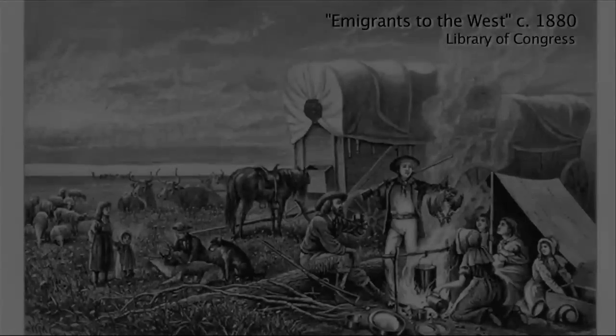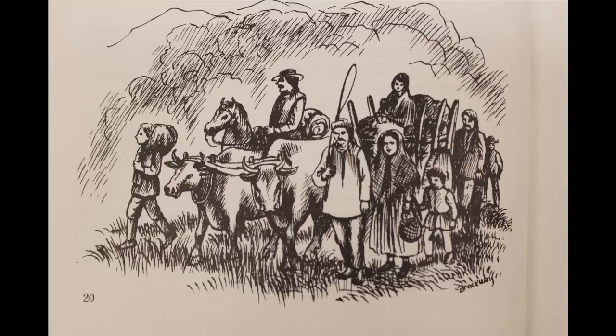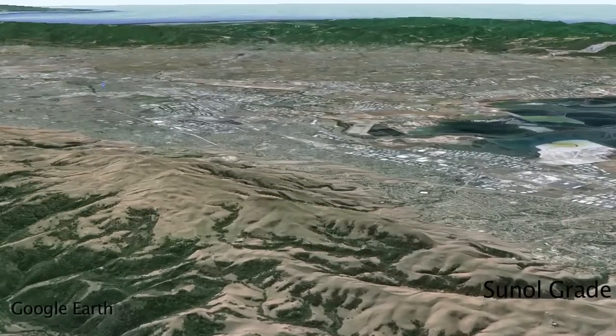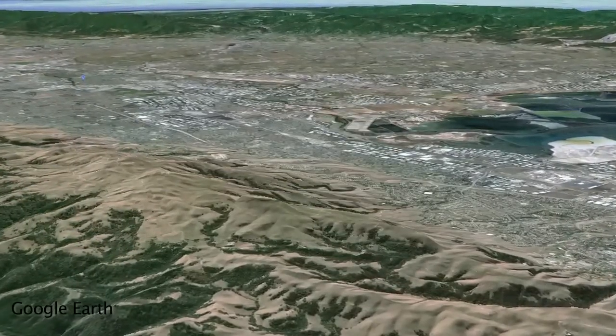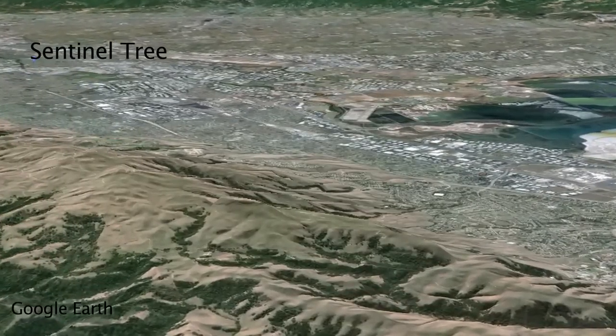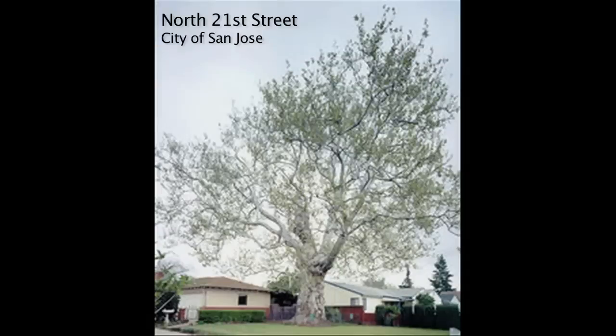In the 1840s, pre-Gold Rush, when California was not very heavily populated, people were coming over on wagon trains and the like. I can imagine — I've driven down the Snow Great and you can see this massive view of the bay and the South Bay — being 20 miles away and seeing a massive tree and being able to say, there's where San Jose is.